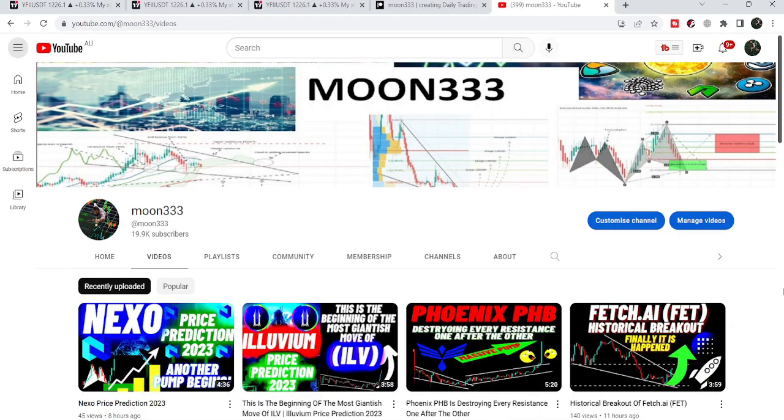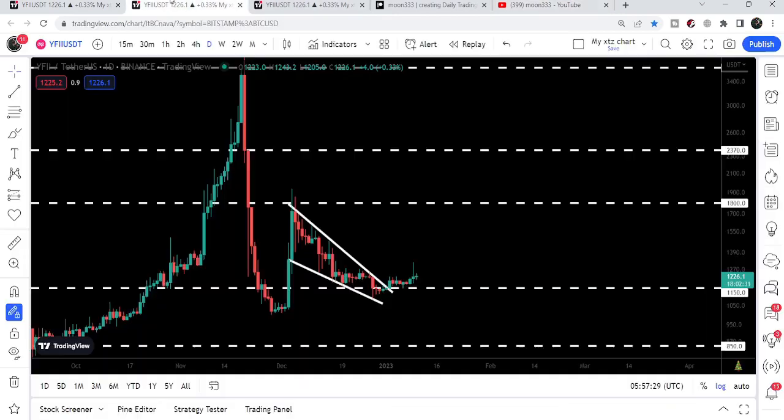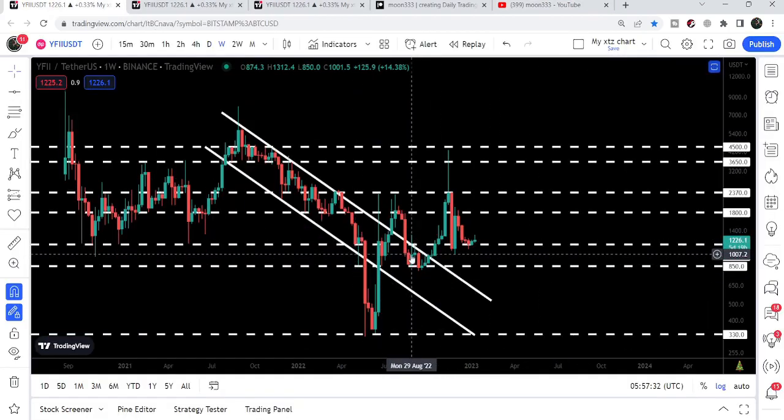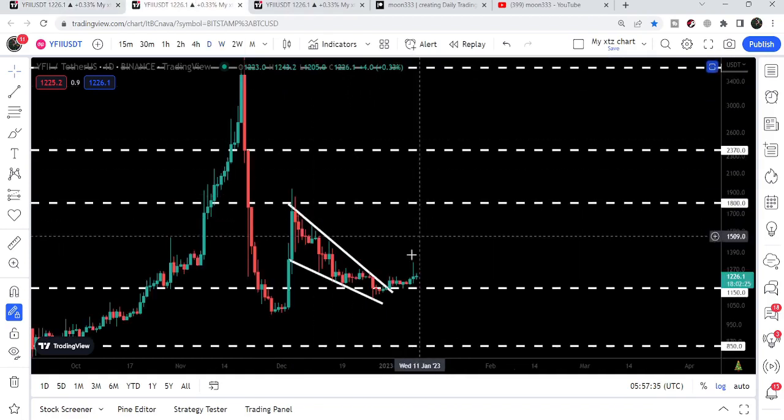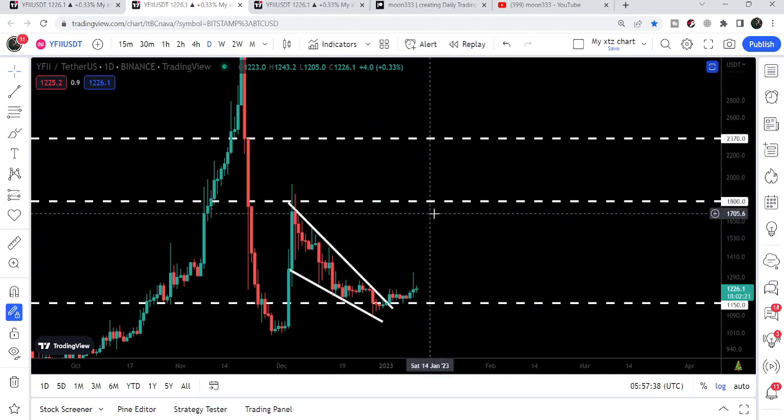Hey friends, this is Athi for Pure Well and welcome to the new update on YFII token. In today's video we will once again take a look at this big breakout from the down channel, this downtrend and resistance of the channel. Recently YFII token has broken out another falling wedge pattern and I would like to show you this move as well.